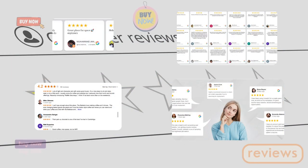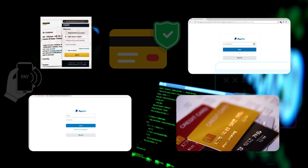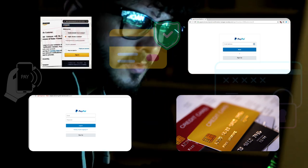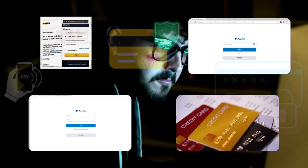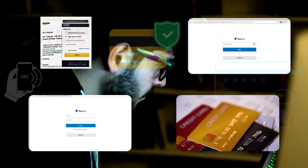Before hitting that buy now button, it's time for some homework. Check out customer reviews and ratings — they're like your fellow shopper's secret weapon. Genuine feedback can save you from a shopping disaster. Let's also ensure your money stays safe: use secure payment methods like credit cards or trusted third-party processors like PayPal. These options often come with buyer protection — like having an online shopping superhero on your side.